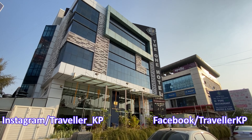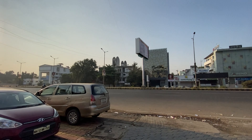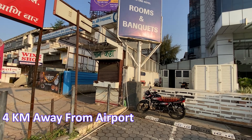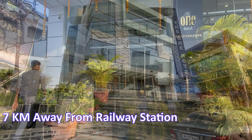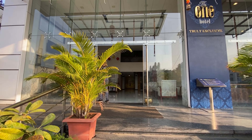So now we have reached The One Hotel. The One Hotel is situated on Jalna Aurangabad Road, next to Sidko Flyover. It is 4 km from the airport and 7 km from the railway station. The hotel's exact location I have shared in the description, so you can check that.